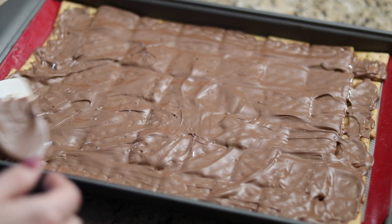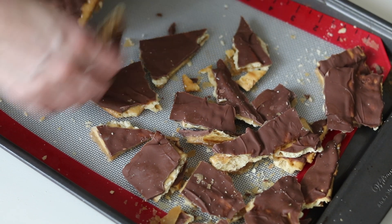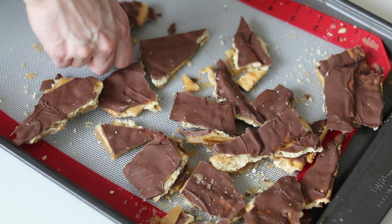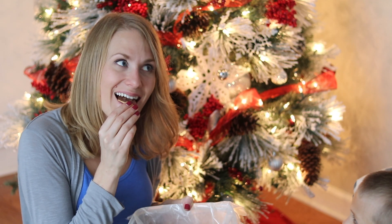Then you want to stick this in your freezer overnight. And when it's done, break up the toffee into pieces. This stuff is so good and makes a great addition to a gift or just a fun family tradition.